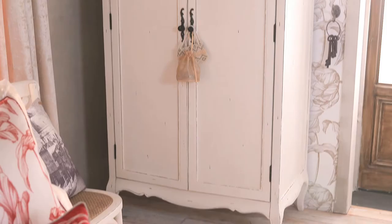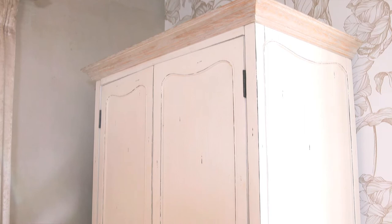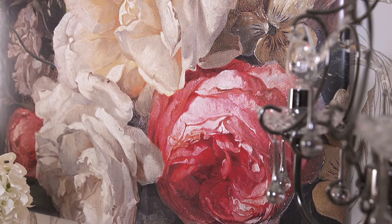New for spring, the Lacanda wardrobe, which looks sensational. It's a wonderful way of creating a statement in the corner of the room with a piece of furniture that is practical and romantic at the same time.